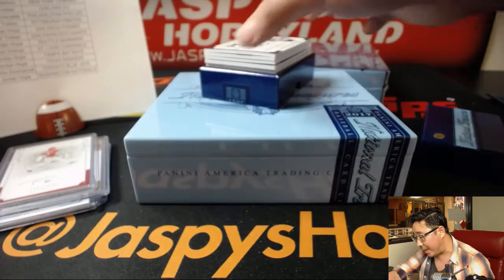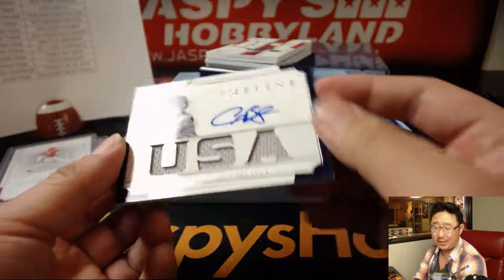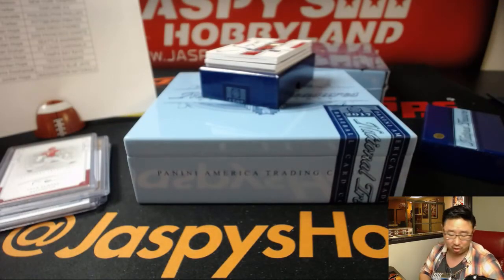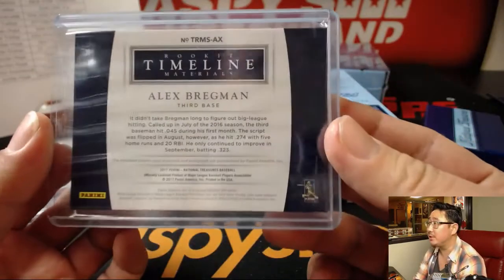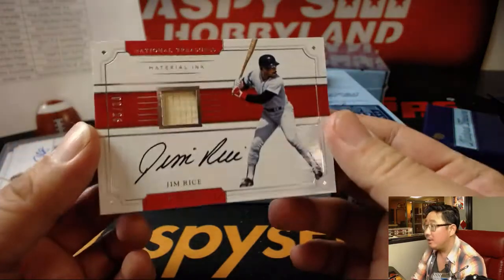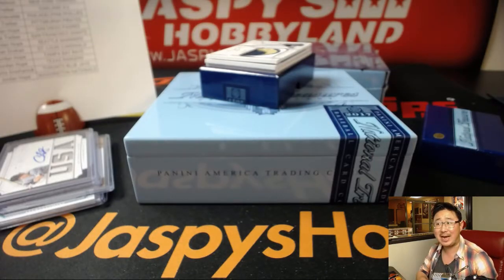We've got Timeline Materials jersey and auto — Alex Bregman for the Astros, nice, 31 out of 49. Ed Aarons with the Stros. Rookie Timeline Materials — piece of the bat, piece of Jim Rice's bat. Two out of 25, Material Ink — Jim Rice has a nice autograph. Red Sox, Tyler T.